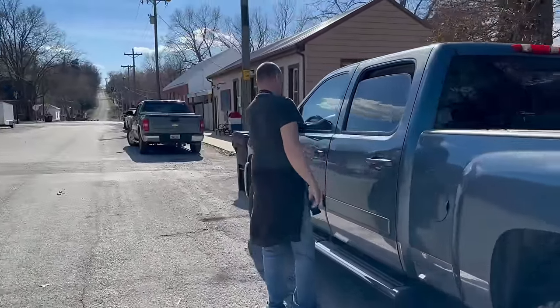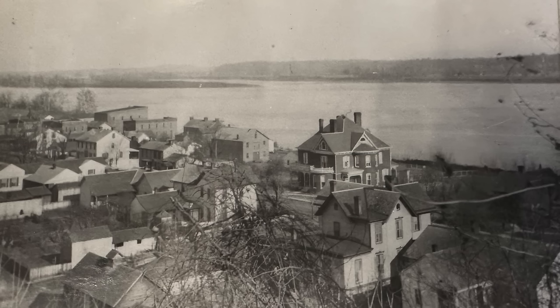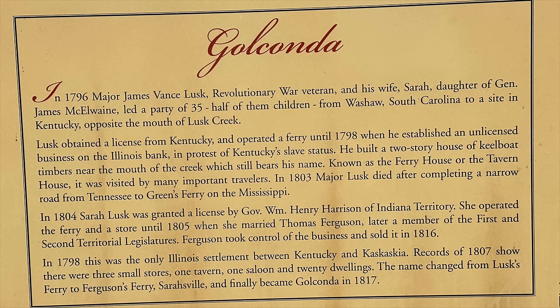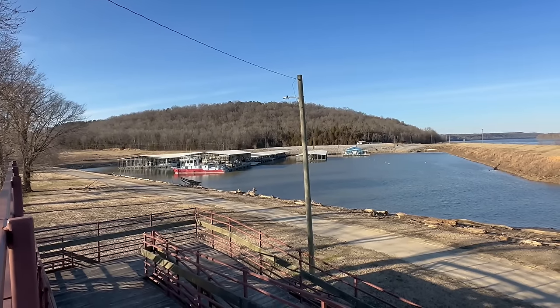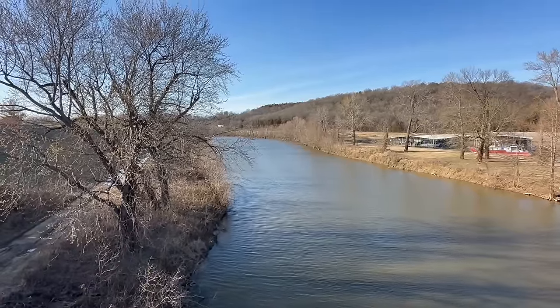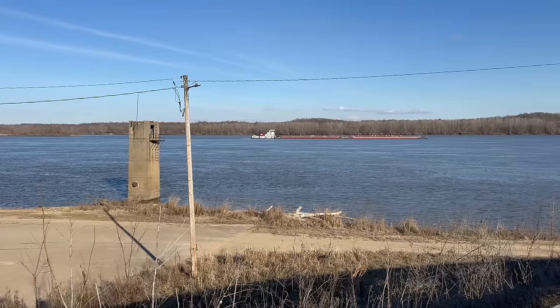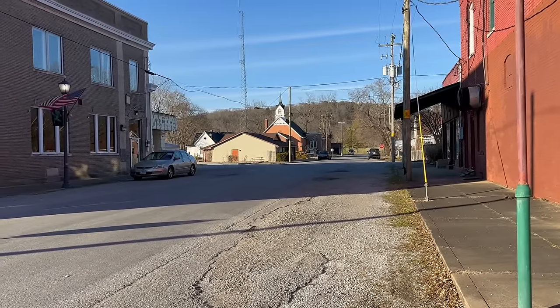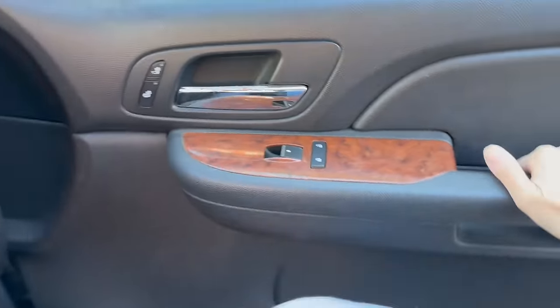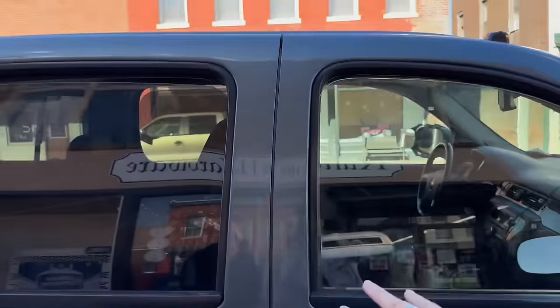Next we're heading over to the courthouse. Originally named Sarahsville after one of its founders Sarah Lusk, Golconda got its start as a ferry crossing on the Ohio River at the mouth of Lusk Creek. Considered a gateway to the west, this early ferry crossing grew so much it eventually became the county seat for Pope County.